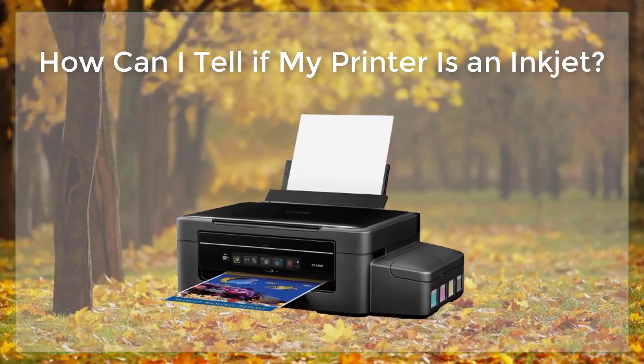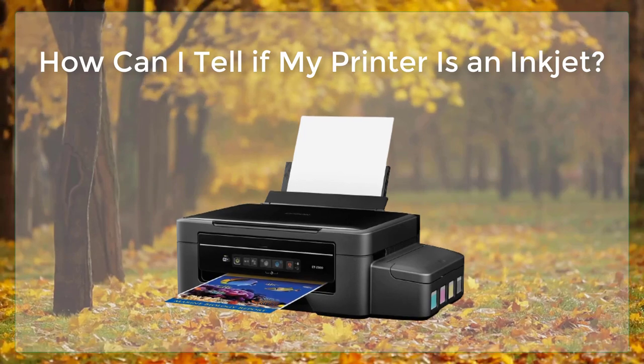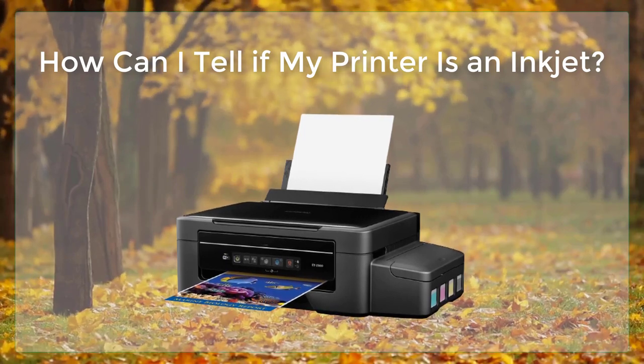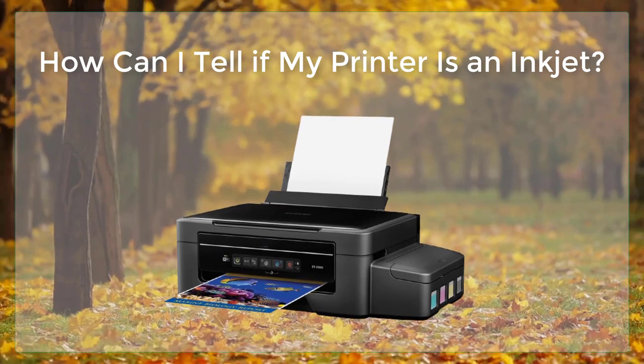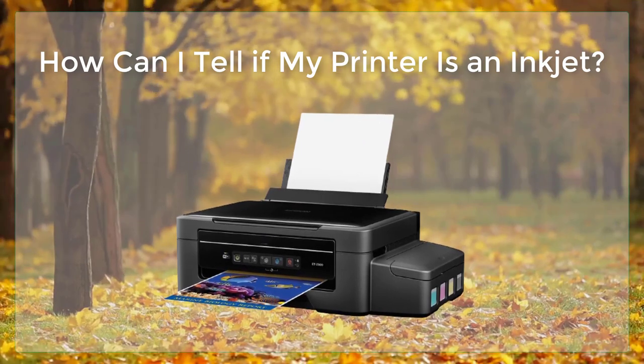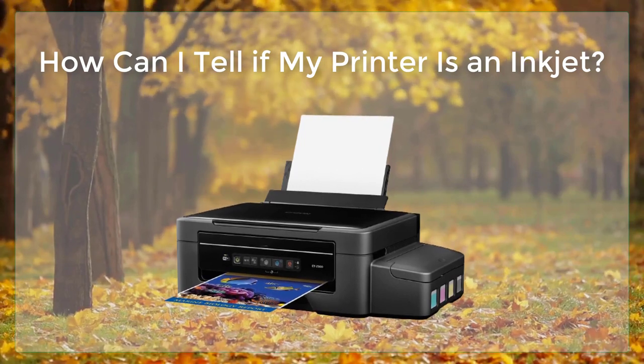How can you tell if a printer is an inkjet? Inkjet printers are one of the most commonly used types of printers, especially for home and small office use. They work by spraying tiny droplets of ink onto paper to create text and images. But how can you tell if a printer is an inkjet or not?